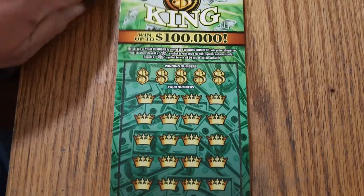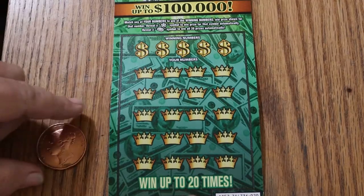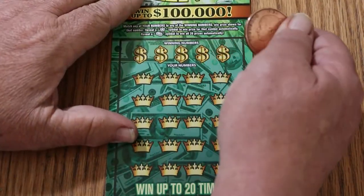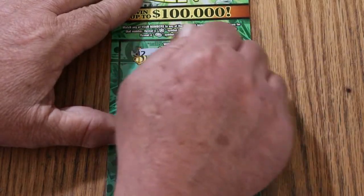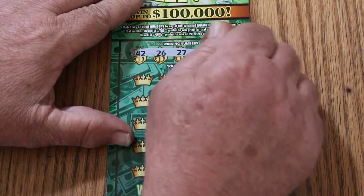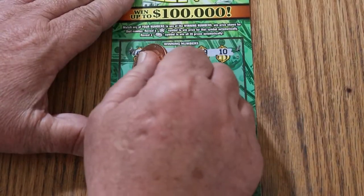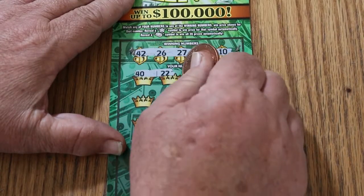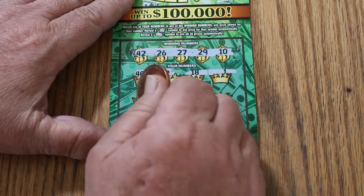I'll start the scratching with the ancient 1854 British penny — it's a reasonably hard coin. Numbers are 42, 26, 27, 29, and 10. Next row: 40, 22, 18, and 1. Nothing on the first row.